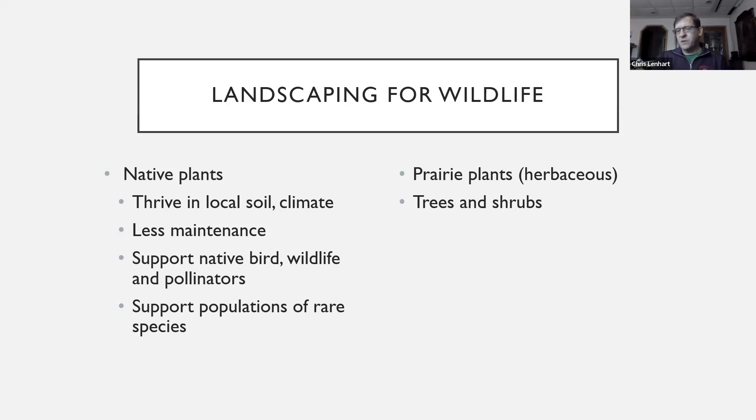Some quick advantages: in addition to supporting native wildlife, native plants are often lower maintenance because they're adapted to local soil and climate. Once established, they don't require as much work as something not adapted to the local environment. These projects can also support more rare species. If you're restoring prairies and grasslands in Northwest Ohio, there's not a whole lot of that habitat around anymore, so even the act of doing it can attract some rare plant and animal species.